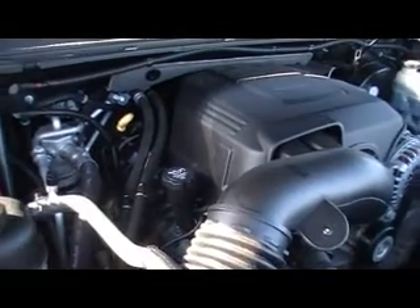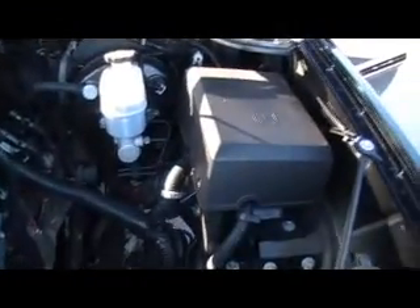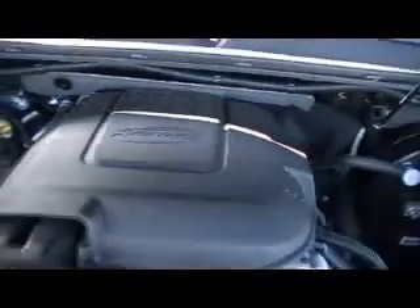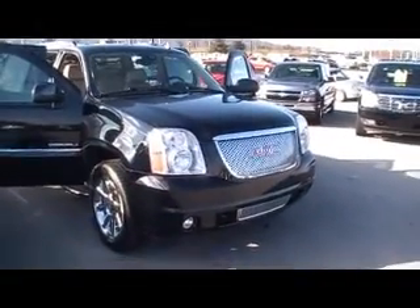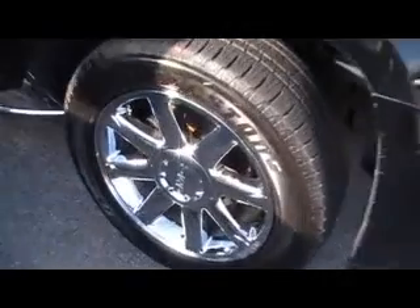60,000 miles, but guess what? We certified it, and you know what that means — 12,000 miles or 12 months of bumper-to-bumper coverage. I want you to see this Vortec engine underneath the hood and how clean everything is. Even the hood mat, guys — everything spotless, just like it came off the showroom. Let me close that and step back and let you see this beautiful black on beige, high chrome-polished alloys.